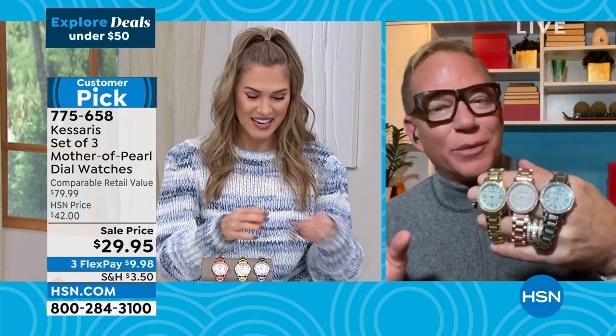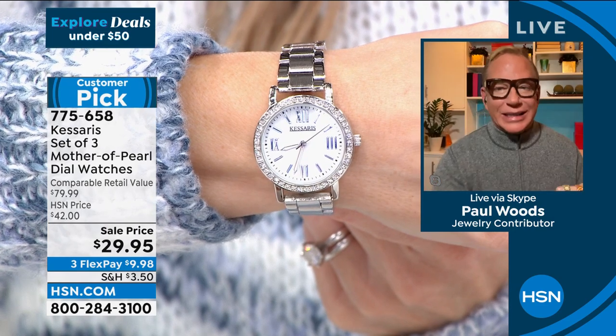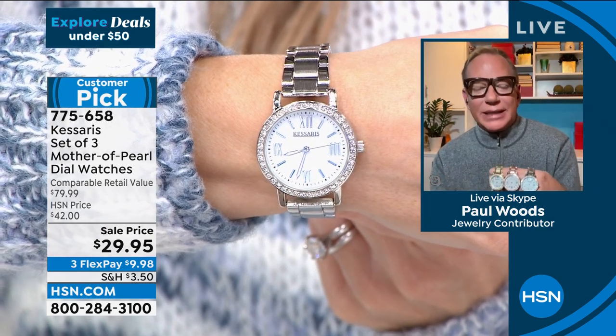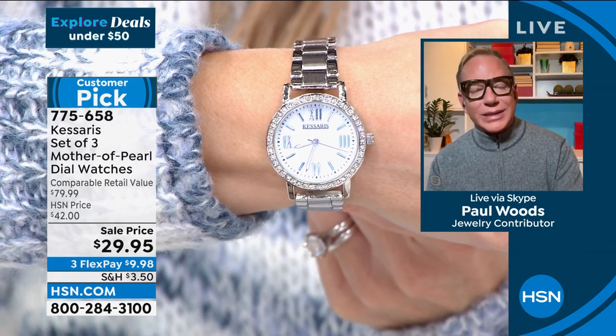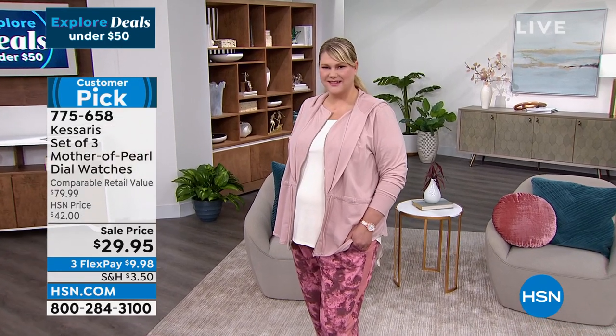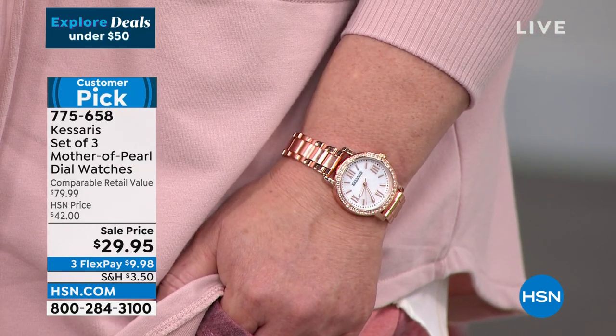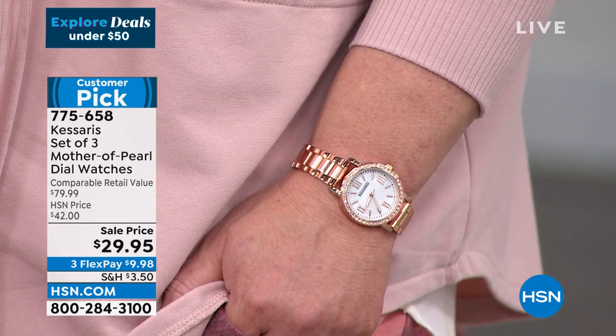The dial is genuine mother of pearl — so beautiful it's like you went falling into the ocean and picked it yourself. The hands glow in the dark. The movement is a high-end beautiful Japanese quartz movement — very accurate. It comes with a 10-year warranty — not just one, but three: one for each watch. Three boxes. When you give a timepiece to somebody, you're giving the most important and most requested gift in the world — timepieces mark a moment in time and every time someone looks at their wrist, they'll think of you.